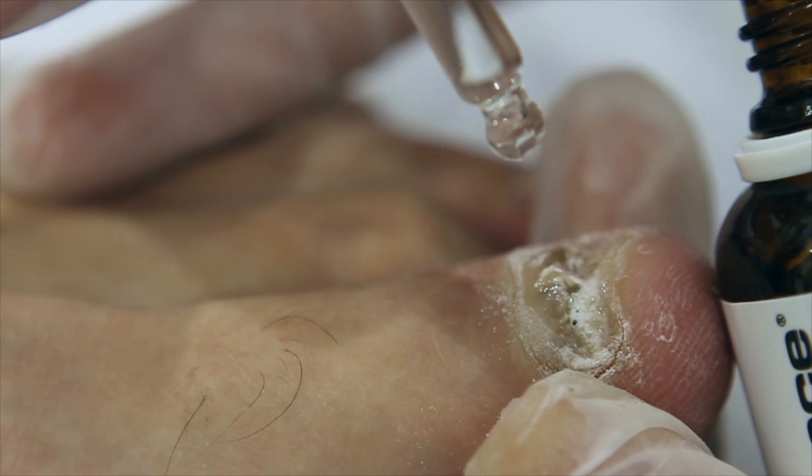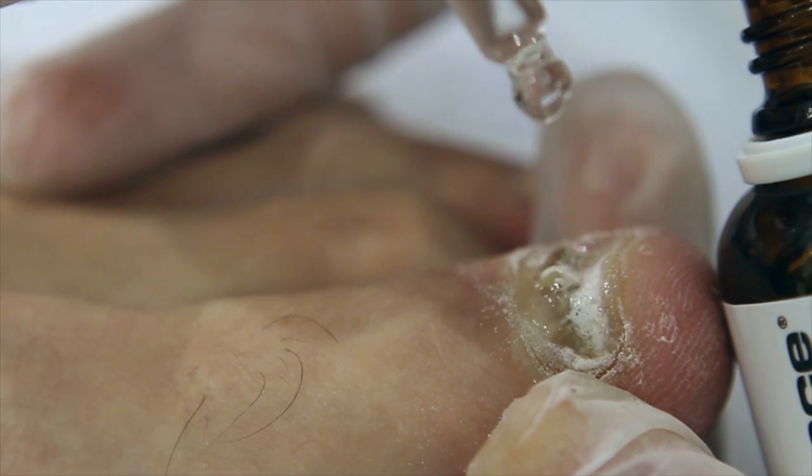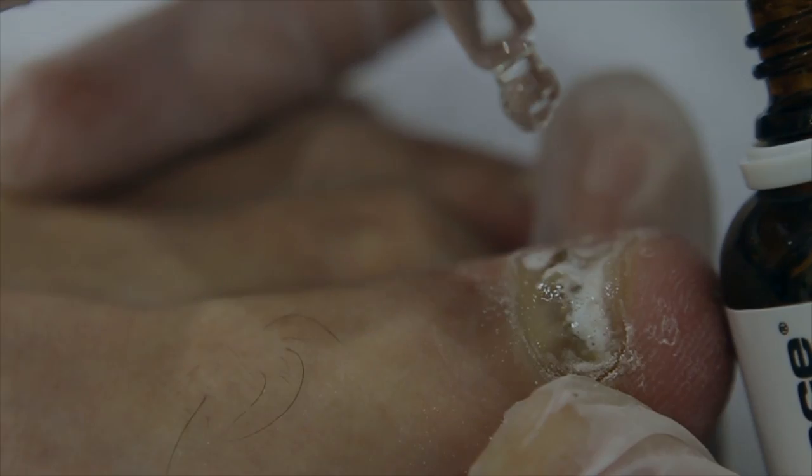Nail fungus is not your fate. Clearance — the active and final formula for fungus and eczema of hand and foot.